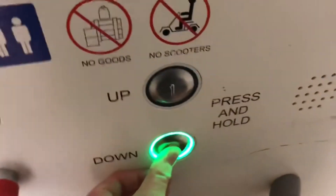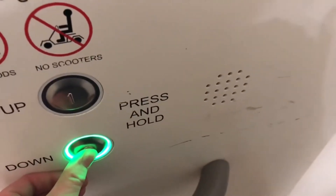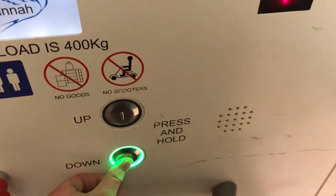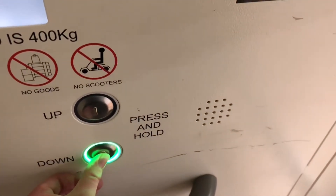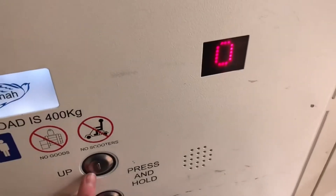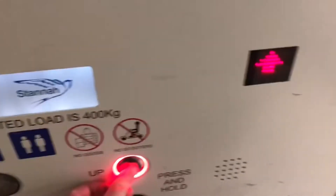The lift is going down. Level zero, level zero. One Stanner lift.